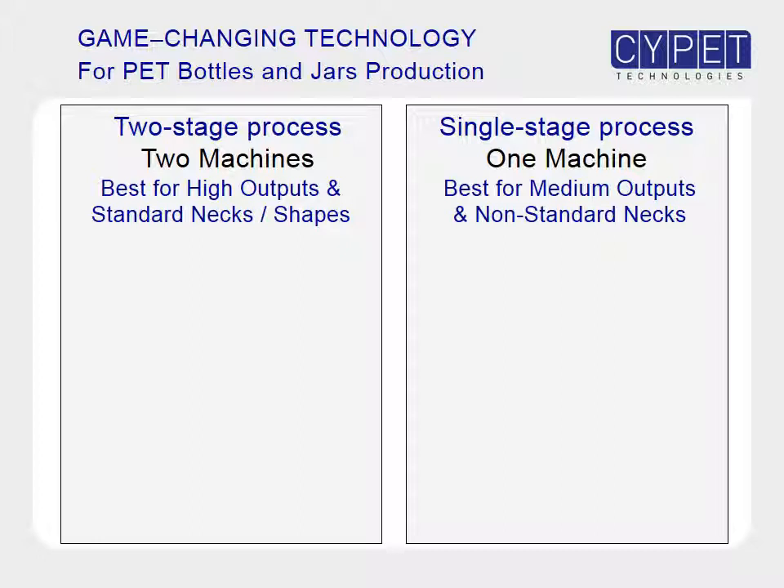There are two processes used for the production of pet bottles and jars. In the two-stage process, two separate machines are used — one for the production of preforms, and one for stretch blowing preforms into bottles. In the single-stage process, one machine is used for both preform molding and bottle stretch blowing.